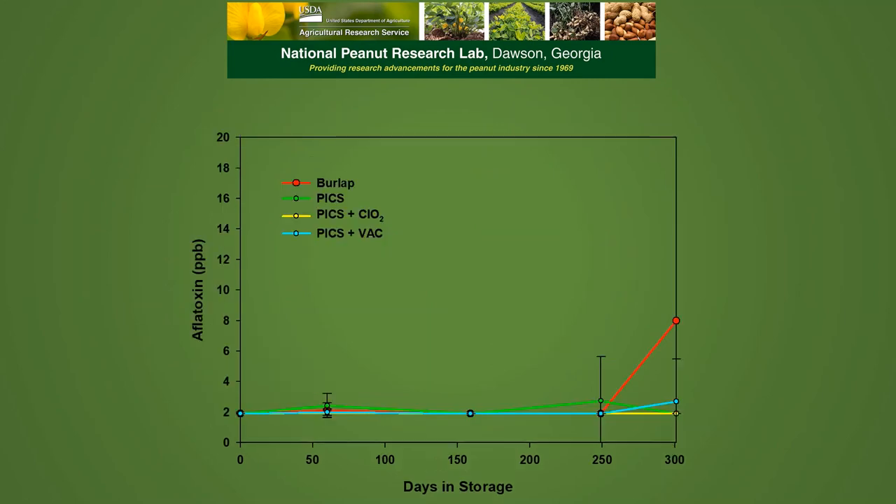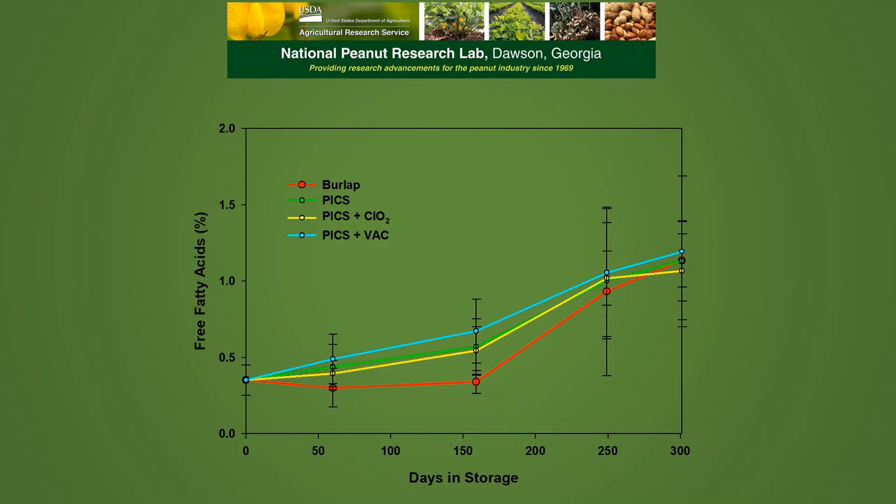Aflatoxin levels basically stayed at 2 ppb or less throughout the storage period in the PICS bags. The exception was our final samples in the burlap, which averaged about 8 parts per billion, most likely due to the insect activity and infestation we had at the end of the season. Free fatty acids were not significantly different across storage types but gradually increased from about 0.4% up to about 1% across all storage methods.